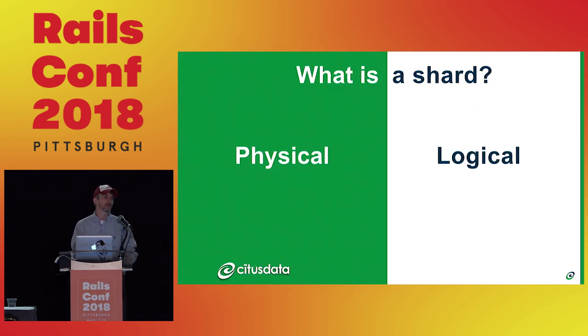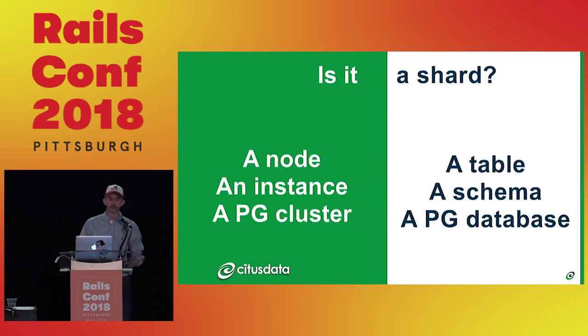What is a shard? This is the most common misconception I see. A lot of times people associate two different VMs as two shards — actually not. You're going to have multiple shards existing within one VM. There's a separation between nodes and running multiple Postgres instances on it. Multiple tables, schemas, or Postgres databases themselves are all technically shards.